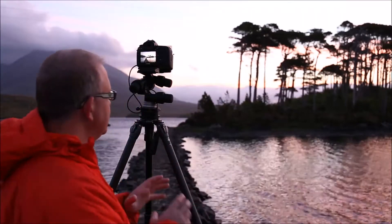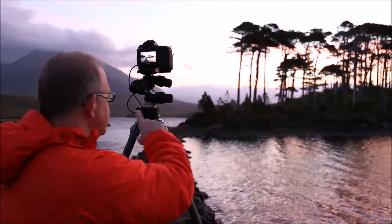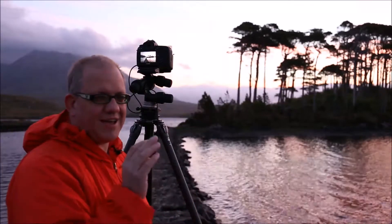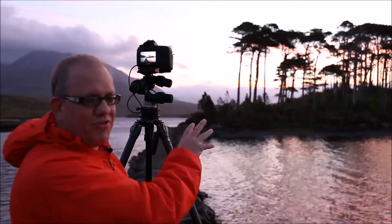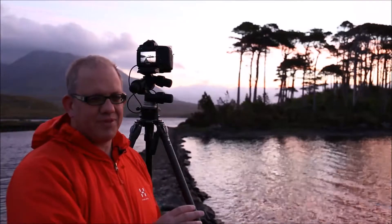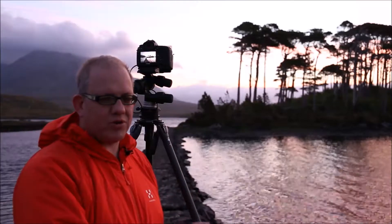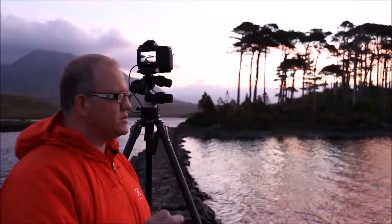We've actually got some beautiful pinks trailing across the sky just behind the Scots Pines on this island. The water is not as I would like it — I'd like it beautiful and calm to get excellent reflections of the trees in the water. But you don't always get what you want, so you've just got to come down and get the best you can for the conditions.